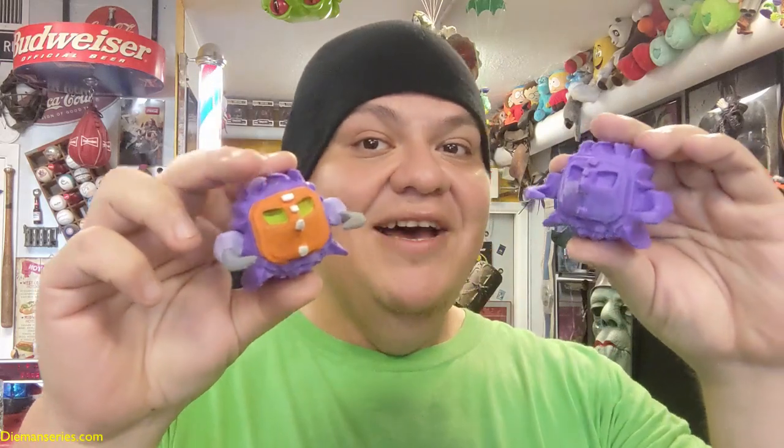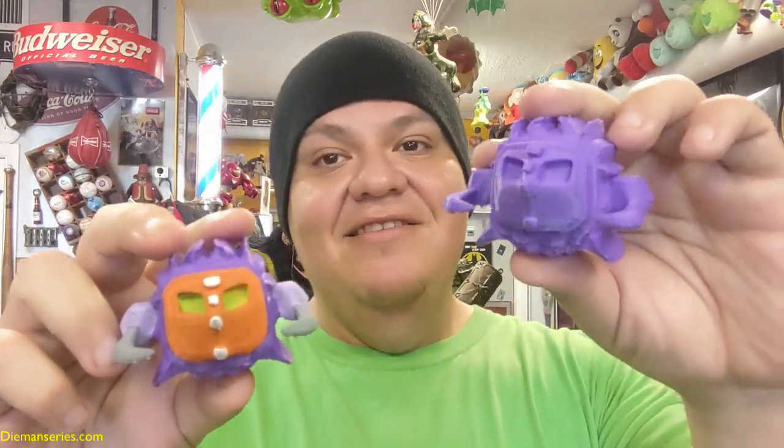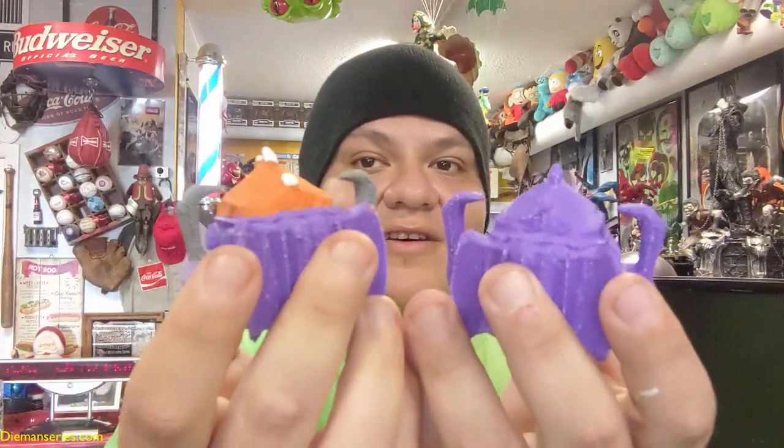Hello everyone and welcome to Dieman series vlog. Today I am showing the Poison Pirates. This is a painted version already. See? And this is the unpainted version. Get a better shot of the side, the back, the bottom, the up face.